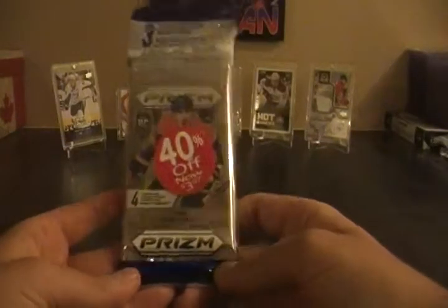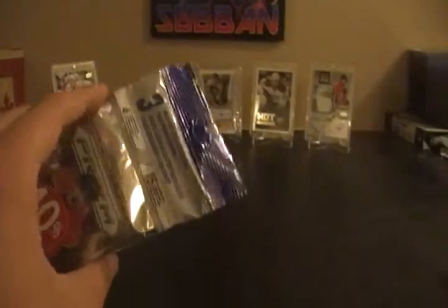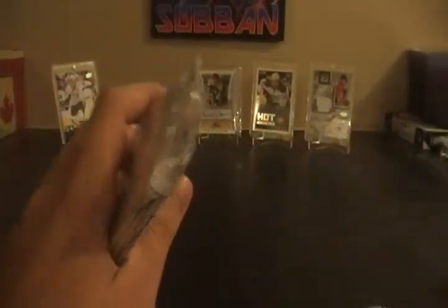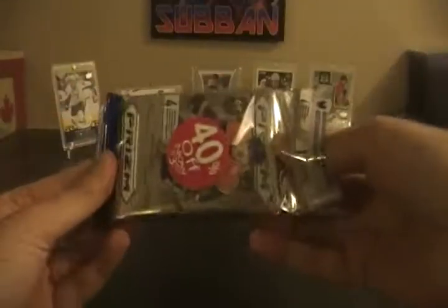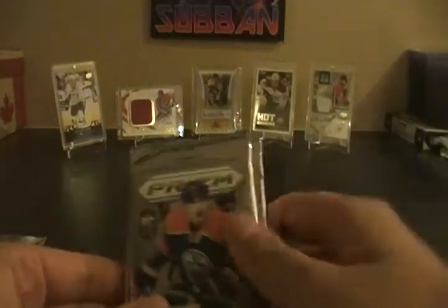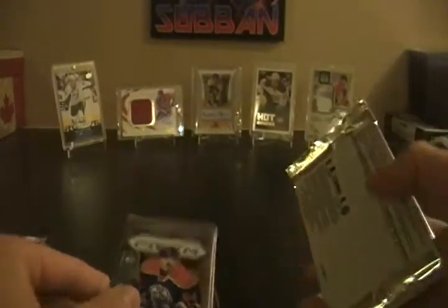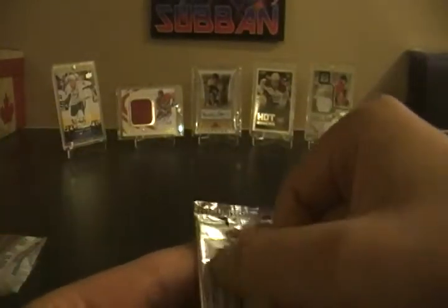What's up guys, this week got another one of these prism packs. Look, they're four bucks and you really can't go wrong with these — they're always fun to open. It would be a nice set to complete, the blue prism pulsars. Maybe eventually I can do that, and we'll see what we get.